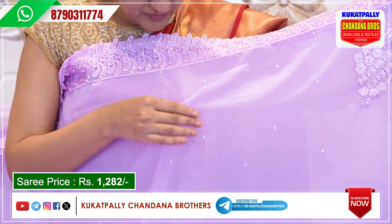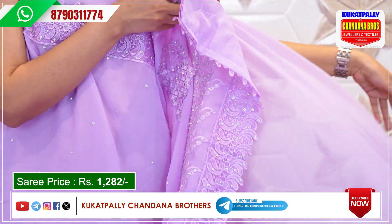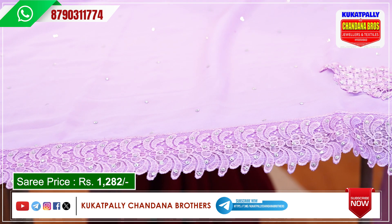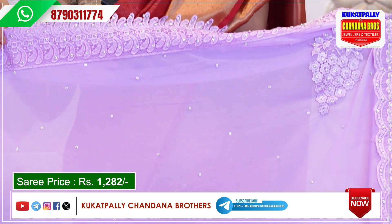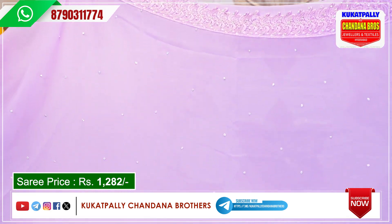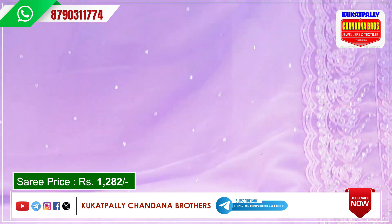We have a lot of cloths and a lot of party wear. We have a running blouse or a light design, so we can use regular office wear with this style as well. We have a lot of designer collections at 1282 rupees. There are many different colors in this pattern, so I will show you a few colors.